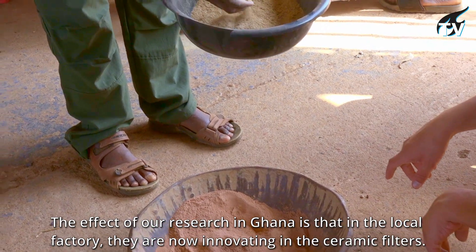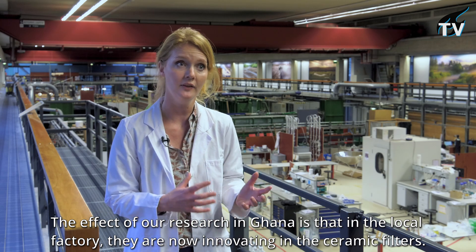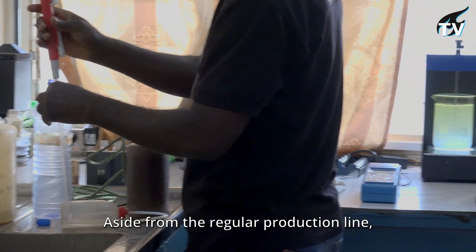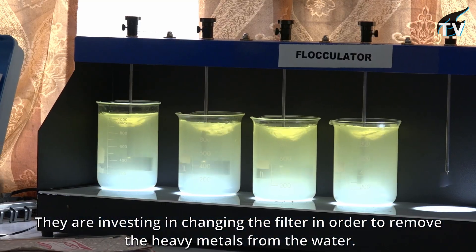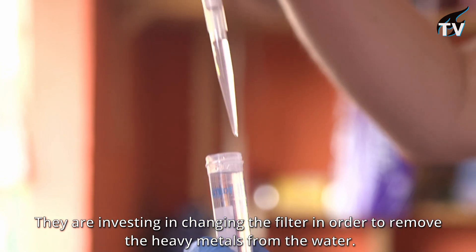The effect of our research in Ghana is that in the local factory they are now innovating in their ceramic filters. So aside from the regular production line, they're investing in changing the filter in order to remove heavy metals from the water.